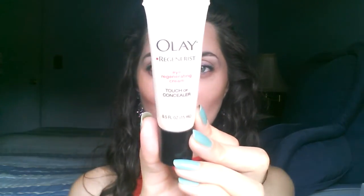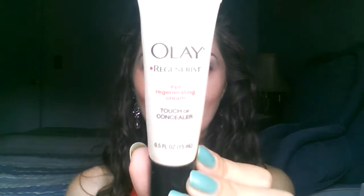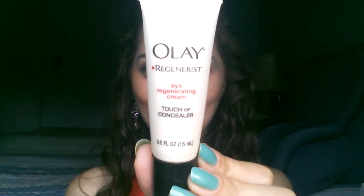The first product I use is actually not a concealer — it's a moisturizing cream from Ole called the All Day Regenerate Eye Regenerating Cream Touch of Concealer. I do apologize for the lighting; I'm working with natural daylight as usual. This is a cream product that comes in a skin-tone color, and it absorbs right away. It has a little bit of a skin-tone tint — it's not completely white. This is not going to conceal your dark circles.